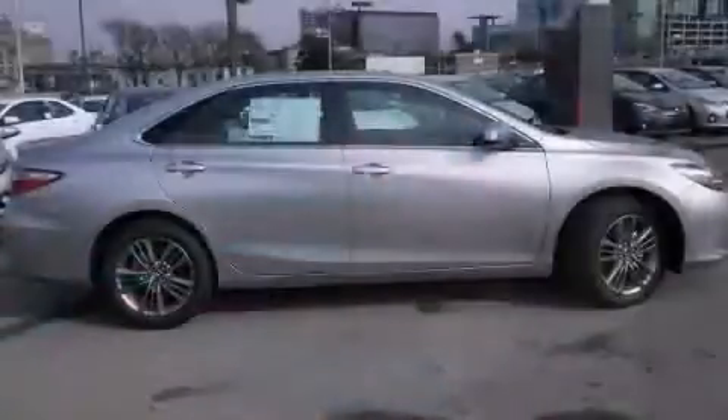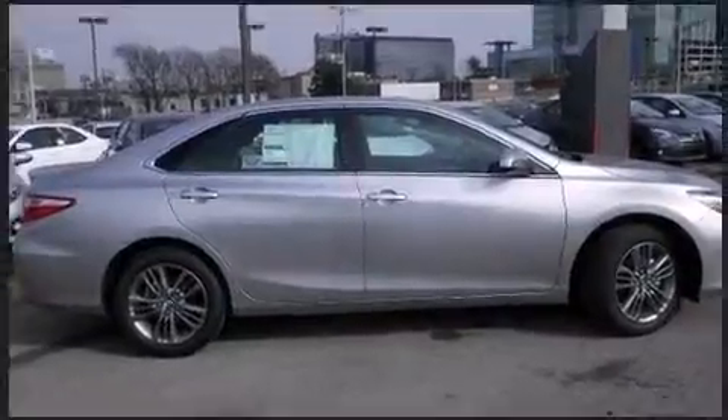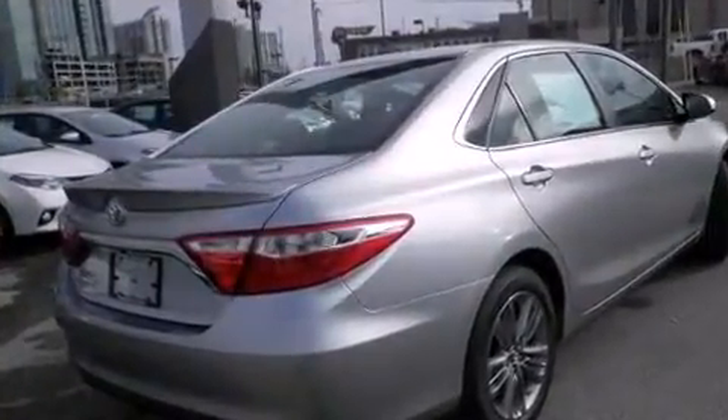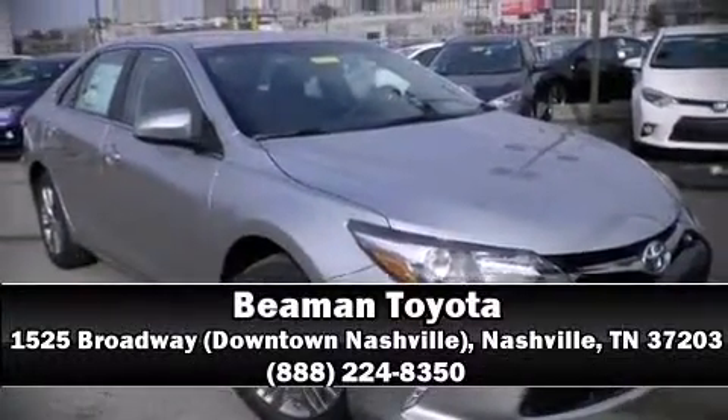Traction control and four-wheel disc brakes with ABS round out the safety package. This car was designed with safety in mind, allowing you to drive with even greater assurance. We have a skilled and knowledgeable sales staff with many years of experience satisfying our customers' needs — come on in and take a test drive.